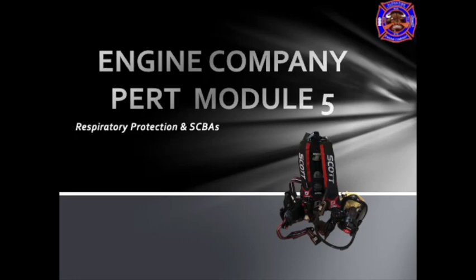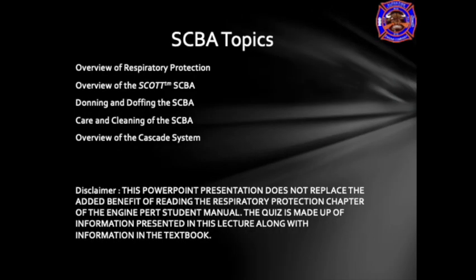We're going to review respiratory protection in SCBA. In this program we're going to review the respiratory protection program used in the Alpha Fire Company. We're going to review the Scott SCBA that we use, the donning and doffing of SCBA, caramanius of SCBA, a brief overview of the cascade system, and an overview of the RITPAC or rapid intervention team packs that we carry within the Alpha Fire Company.